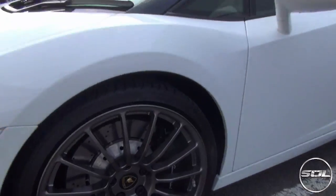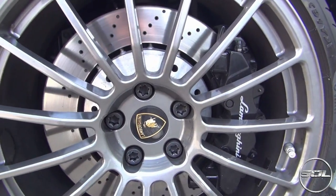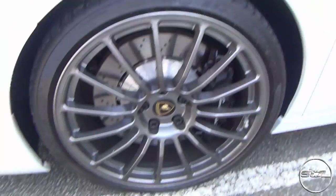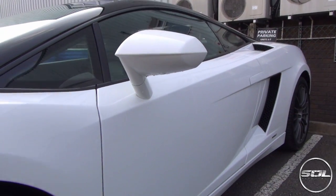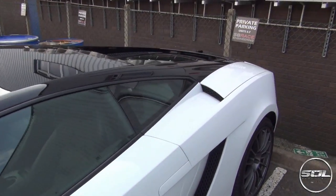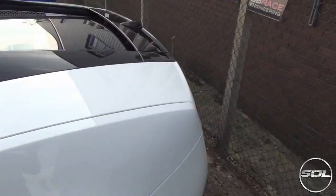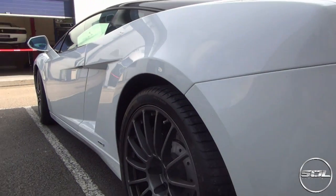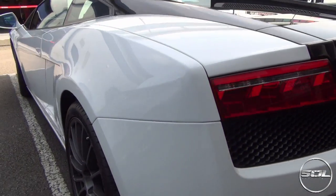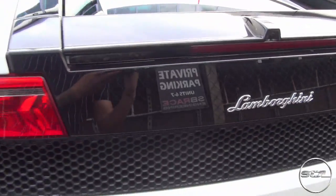It's got black brake calipers which I may change. The wheels are my favourite part - I love the wheels and the look this car has. The Gallardo is a really really cool looking car which I don't think has dated too much. I think the Mark 1 might have dated a little bit but I personally think this one looks awesome, especially the Bicolori.